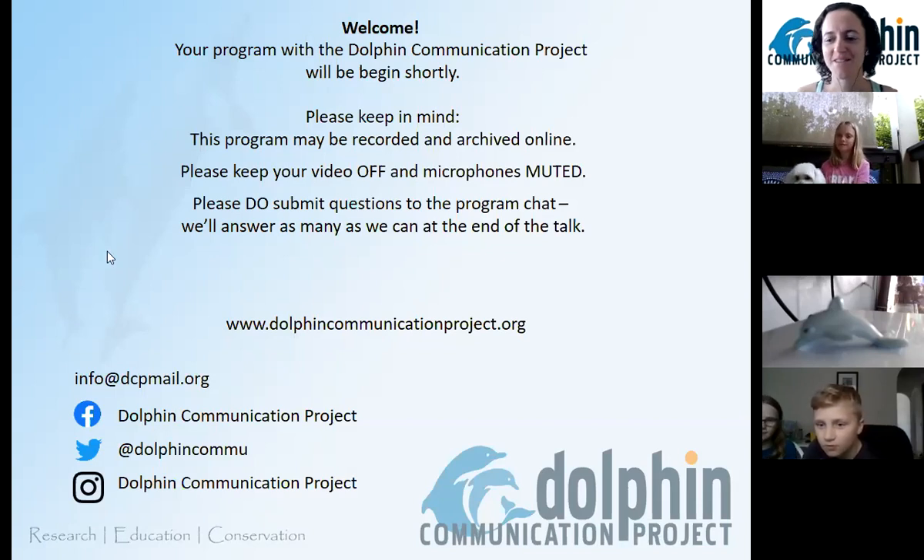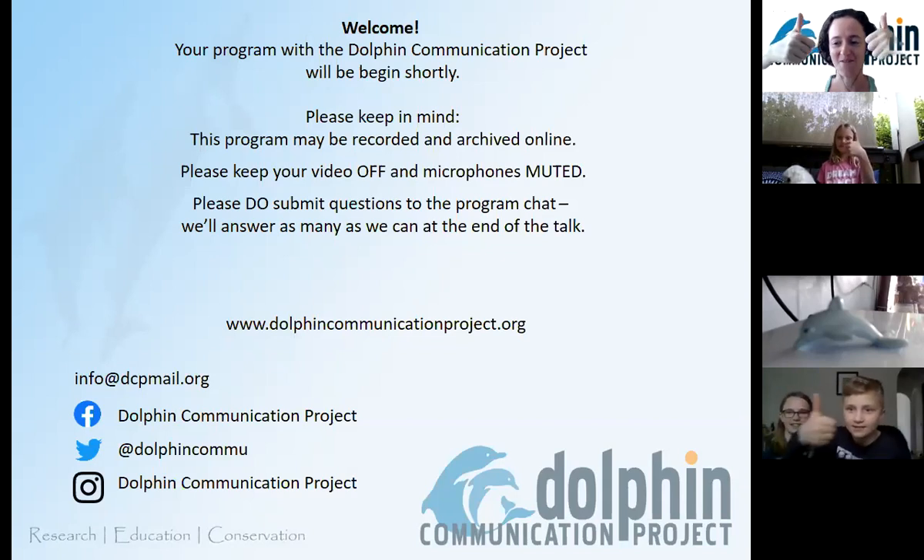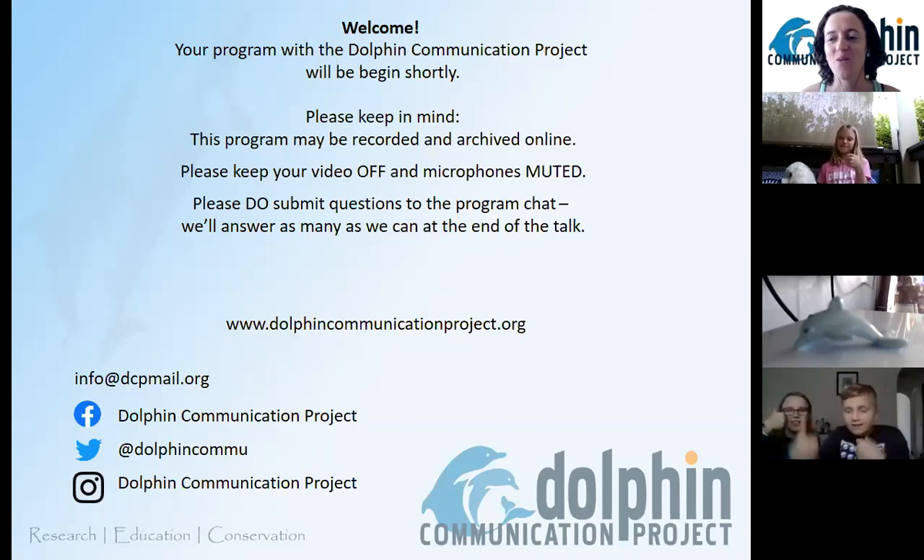Hello everybody, I can see a few of you. Max and Mallory, I see you. Can you hear me? Thumbs up or thumbs down? Thumbs up, excellent. Welcome everybody to another webinar with the Dolphin Communication Project.